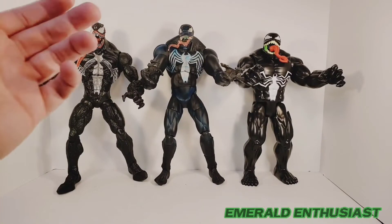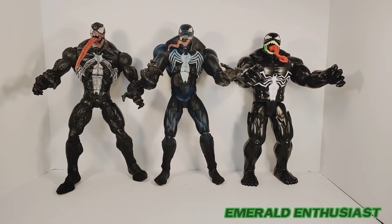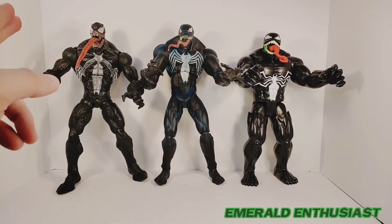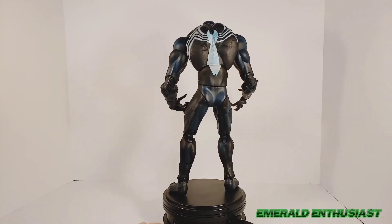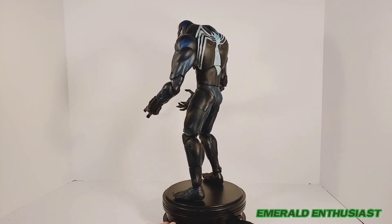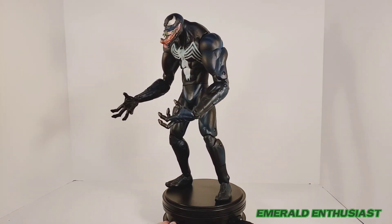Here is how this figure stacks up against other Venom figures in this scale — here is the Titan Hero Series Venom from Hasbro, as well as the Toy Biz Marvel Legends Icon Series Venom. I have reviews on both of these figures on my YouTube channel, so go ahead and check those out. I certainly hope you've enjoyed this review — if so, please like, subscribe, and tell a friend. Stay tuned at the end of the video for some articulation shots, and remember to catch me on the Multiverse Musings Vidcast available right here on YouTube.